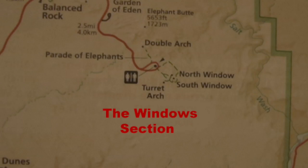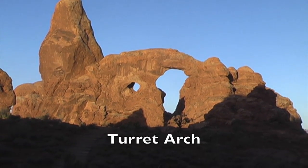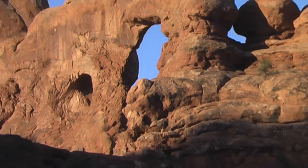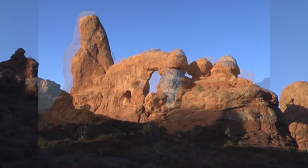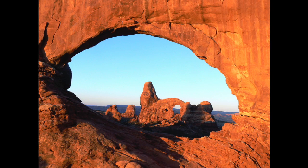I went directly to an area called the Window Section. I wanted to get a good look at the Turret Arch in early morning light. Here's another view of the Turret Arch, and here's a photograph of it. And here it is looking through the North Window Arch.